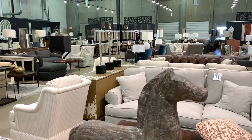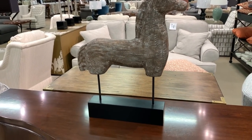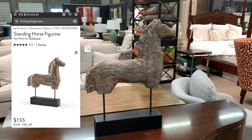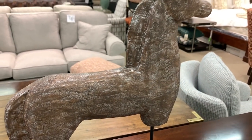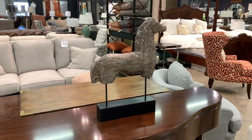Even Greenfront has jumped on the horse figurine bandwagon. This standing variation by Wildwood retails for $155 on Paragold, but was more reasonably priced in the $60 range here. This just goes to show you how much you could be saving if you're willing to do the footwork and look outside of the mainstream furniture and decor stores we all know and love.